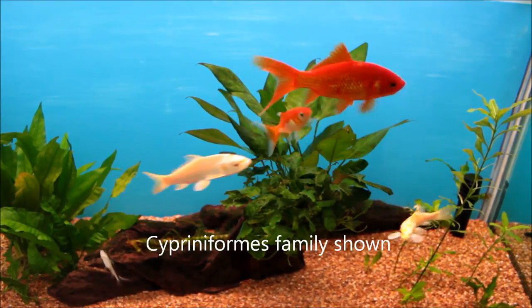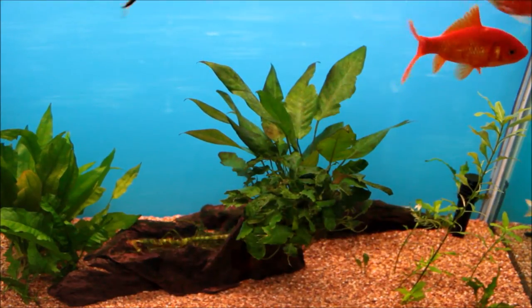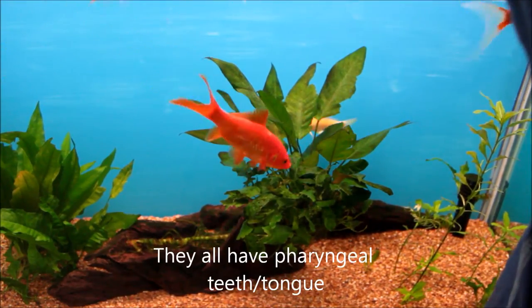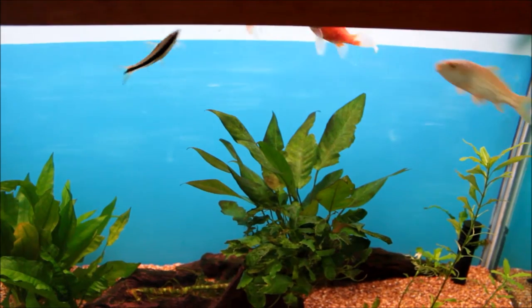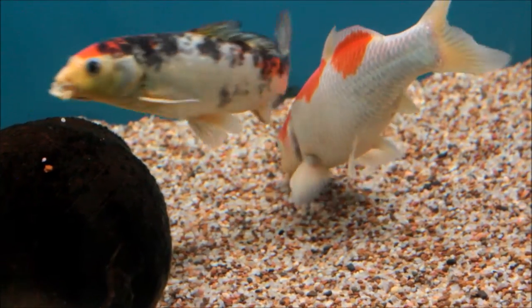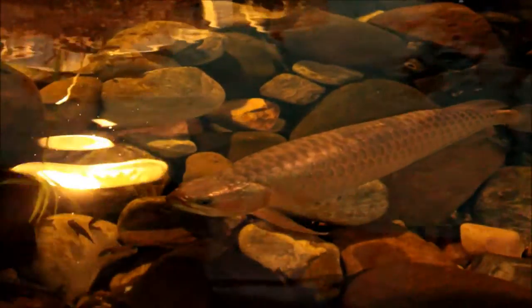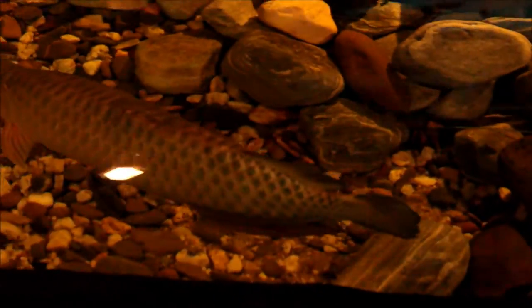Some fish use a different implement rather than teeth to chew their food — a tongue-like structure used in cyprinids like goldfish, koi, danios, flying fox, and also arowanas and even moray eels. In the case of koi, they have pharyngeal teeth used to grind food against the roof of the mouth to effectively aid in digestion. With arowanas, their tongue-like teeth are reasonably sharp and they use them to shred their prey before digesting it.